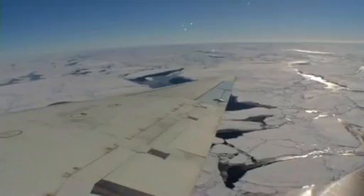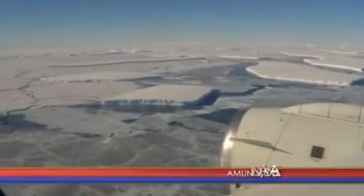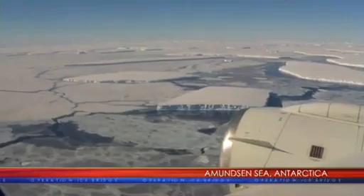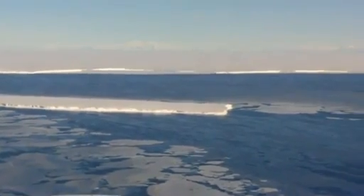The peninsula and West Antarctica, down to the Pine Island and Thwaites region, is warming. The rest of the continent is sort of staying the same. Even though sea ice overall around Antarctica is either slightly increasing or staying the same, the sea ice in the Amundsen-Bellinghausen sector is retreating, and the ocean underneath is warming — not a lot, but it's warming.